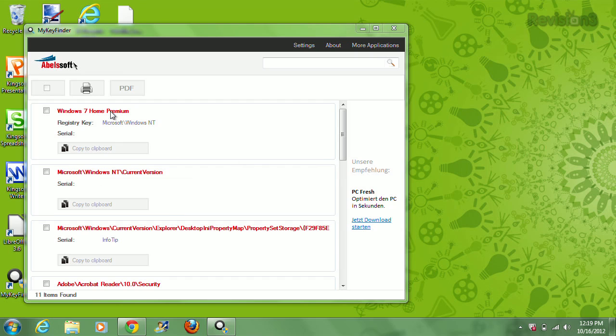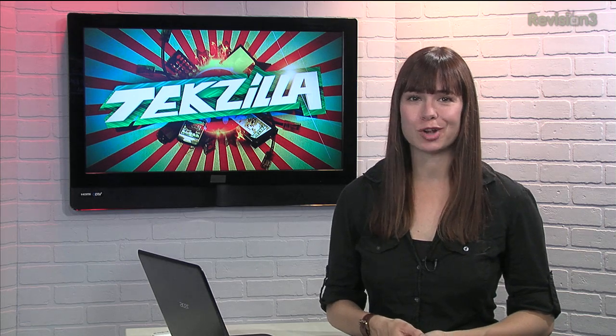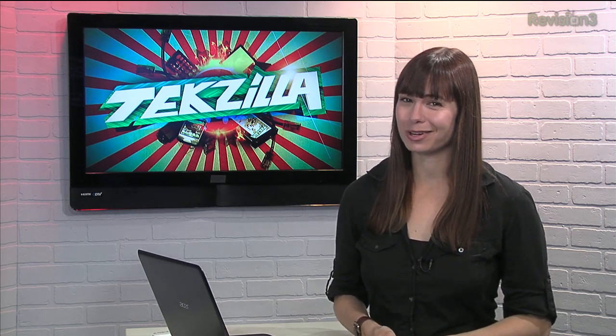You can either copy a key to your clipboard for easy copy and pasting, or save the entire list to a PDF that you can print out in case your computer really goes belly up. Also, you can use an app like 1Password or LastPass to keep track of serials and keys too, and behind a secure password.